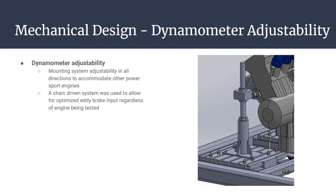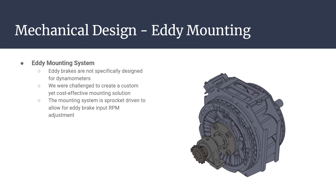A chain-driven system was used to couple the eddy brake to the engine so that regardless of engine output, eddy brake input could be optimized using sprocket selection. Since eddy brakes are not specifically designed for dynamometers, one challenge was creatively designing an eddy brake mounting system for dynamometer use. Through shaft design and shaft analysis procedures, a custom yet cost-effective eddy brake mounting system was designed, allowing the center portion of the eddy brake to rotate properly so that the braking force can be used to measure engine performance. The eddy brake was sprocket driven so that engine output could be properly geared down for the eddy brake input.